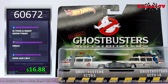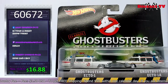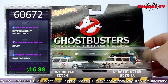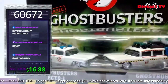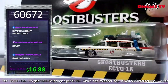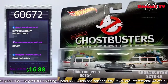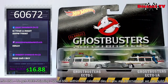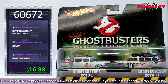Dan Aykroyd, Bill Murray, Sigourney Weaver, and Harold Ramis starred in Ghostbusters and Ghostbusters 2. This Hot Wheels package comes with both the Ecto-1 and the Ecto-1A from Movie 1 and Movie 2 — totally collectible. You can see the different ghost hunting apparatuses on the roof. These cars are heavy, white wall and black wall rubber tires — certainly some of the best work Hot Wheels does. For movie lovers who love 80s films, this is definitely your collectible. To get this awesome Ghostbusters 2 car set, type 60672 in the chat. I ain't afraid of no ghost.